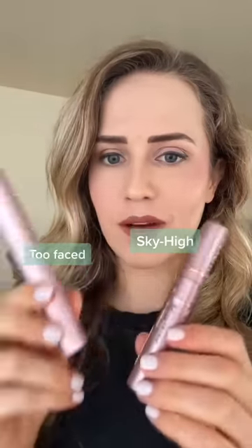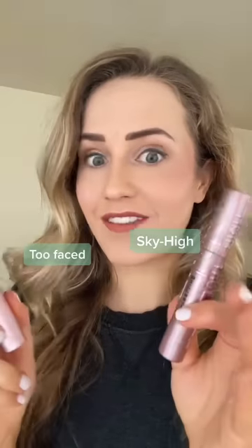First impression: it's really light. It feels kind of cheap. Here's the mascara I usually wear — Too Faced. They look kind of similar, but the Too Faced is like five times as heavy.